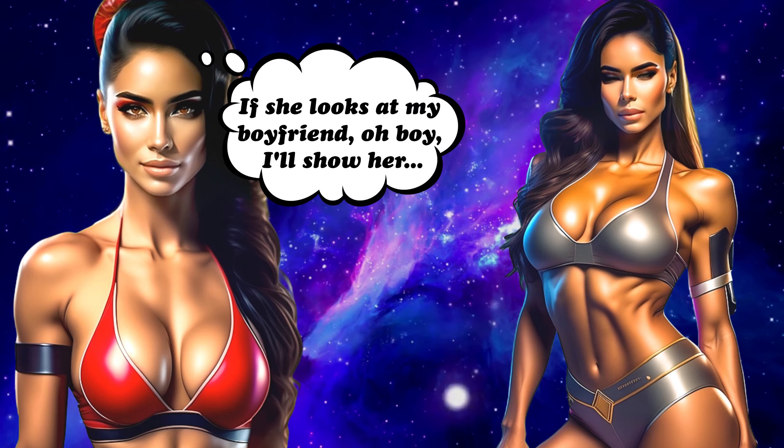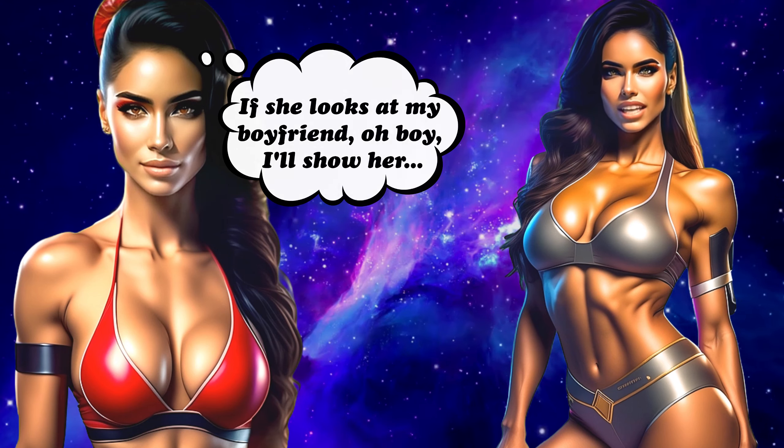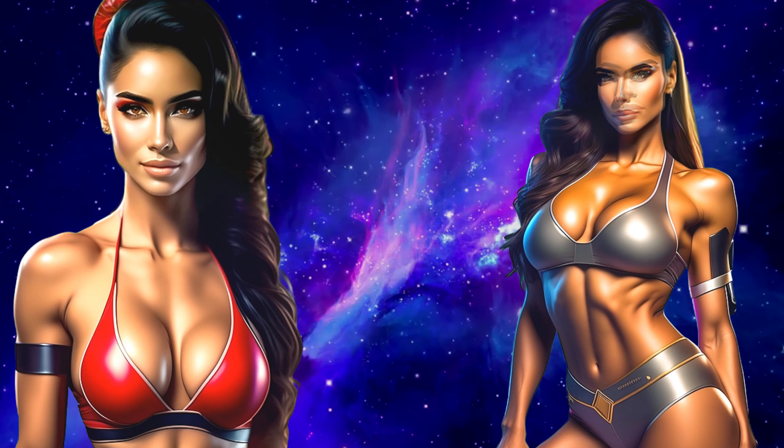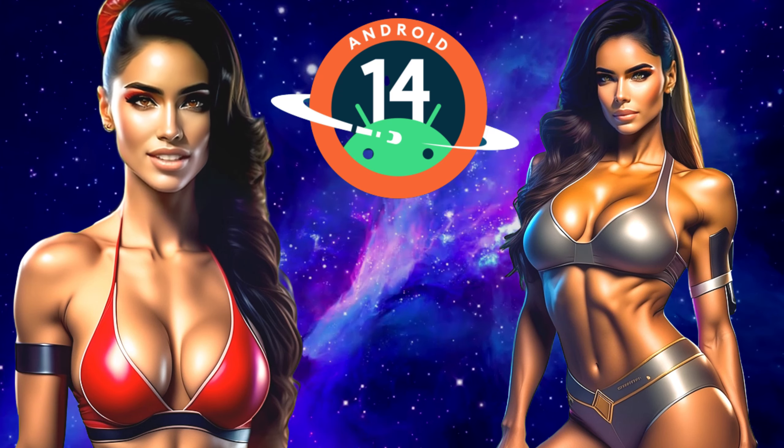Do you remember our friends talking about the Samsung Galaxy S23 Ultra? When they get this update on their phone, let's go test it out together. Of course, let's go. It's interesting to compare with iPhone privacy.